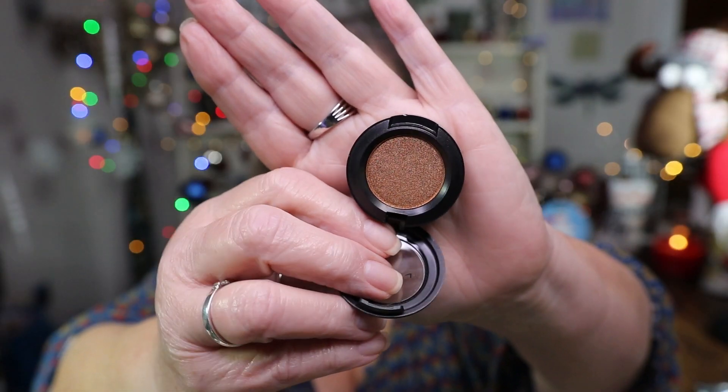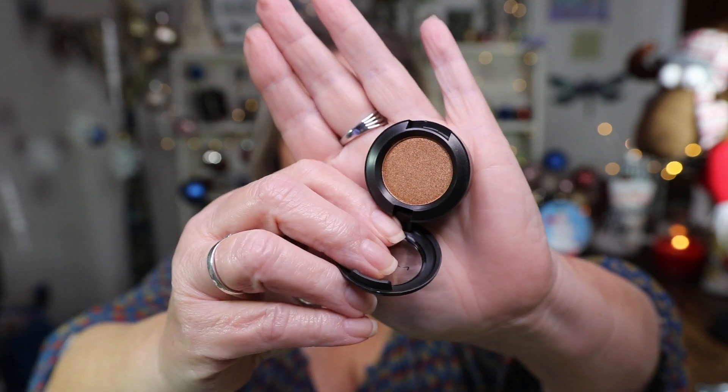Then we have this eyeshadow — it is Amber Lights Frost. Again there's no shelf life information, so MAC products last indefinitely apparently. It's a very pretty shade — a peachy brown highly pigmented powder with shimmer that applies evenly and blends well, available in a kaleidoscope of colors, textures, and finishes. It retails for $19. Here's what the shade looks like — it's very pretty.